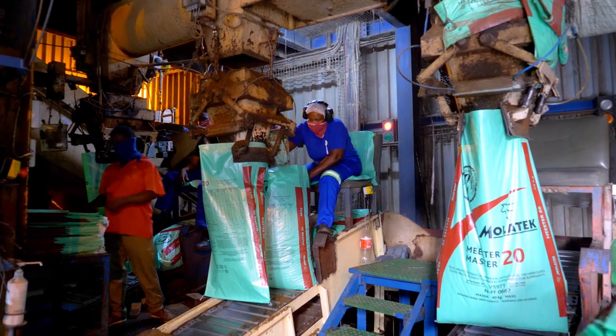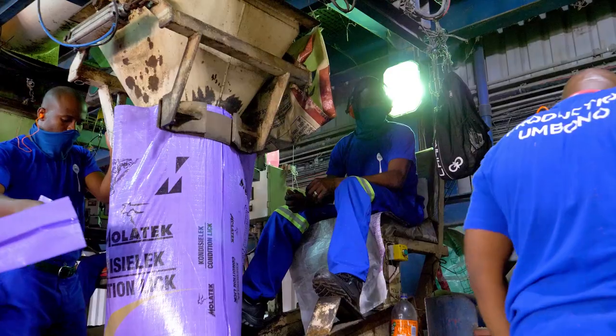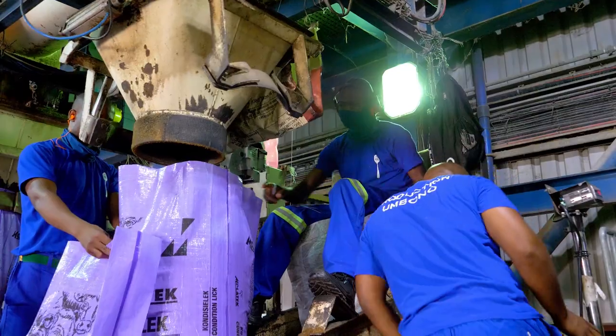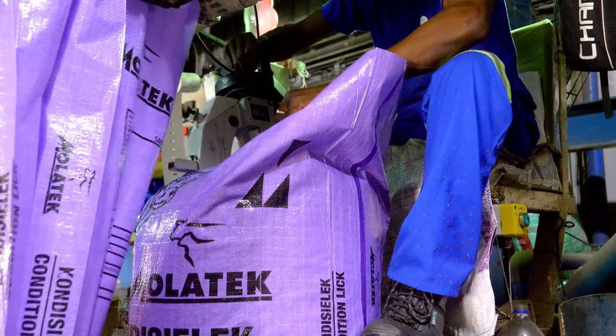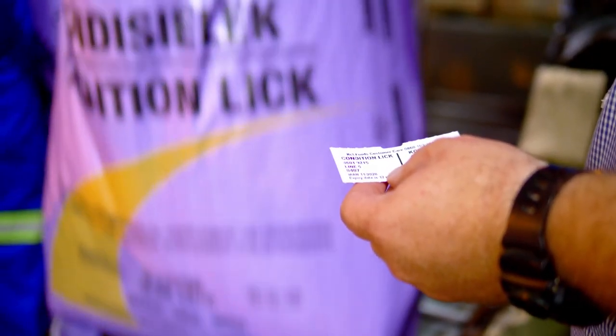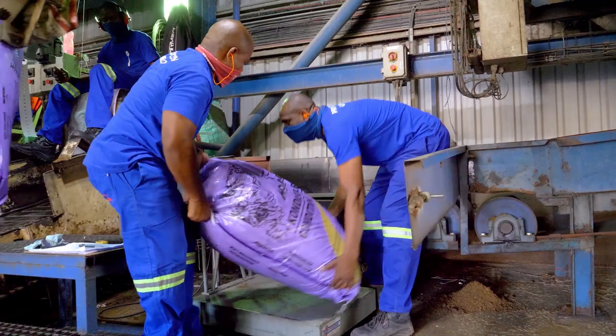We have six bagging lines in the factory where the bags hang on scales, and each bag is weighed while the product is filled into it. We then close the bag with a ticket that stipulates the product name, the date of production, the order number, and the bag number.